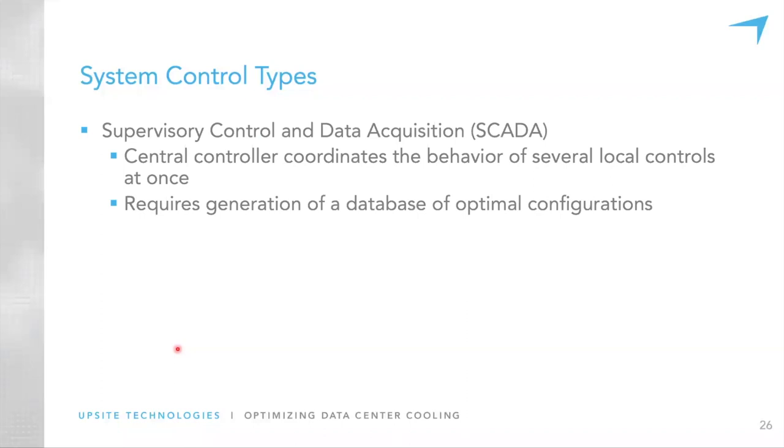We developed two system-level control schemes. The first is SCADA — supervisory control and data acquisition. This is a high-level central controller able to coordinate the behavior of several key components of the cooling system. In our case it controls the three key parameters: damper position, supply fan flow rate, and CRAC supply temperature. In order for the controller to work, it first requires generation of a database of optimal configurations, then uses that database to decide what values to specify for these parameters based on external conditions.